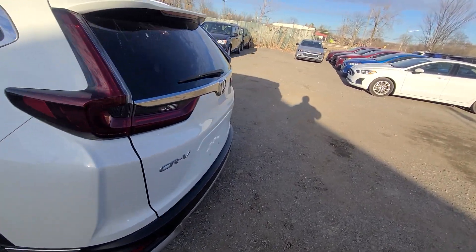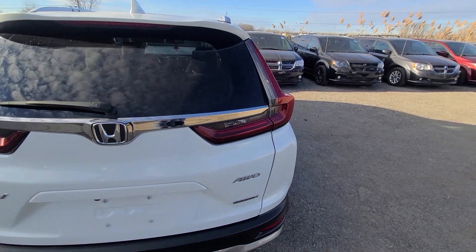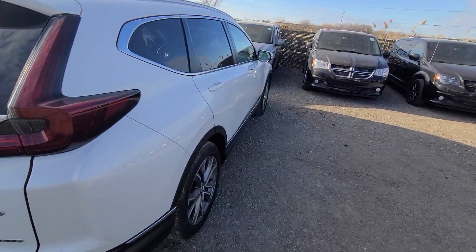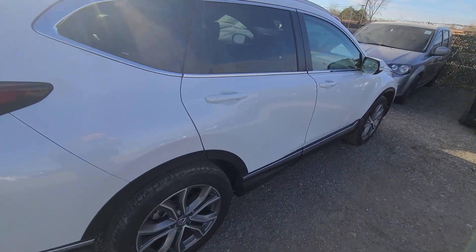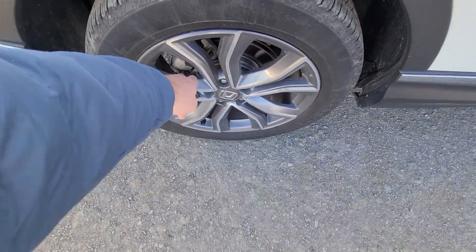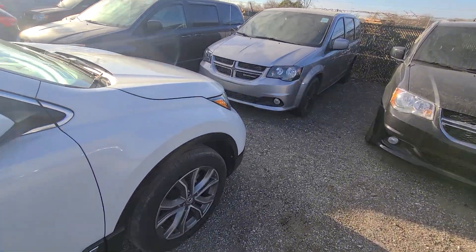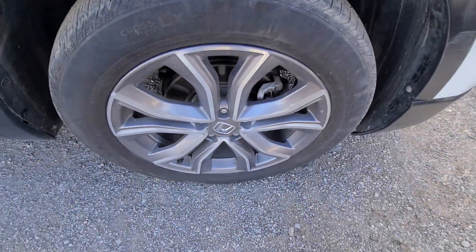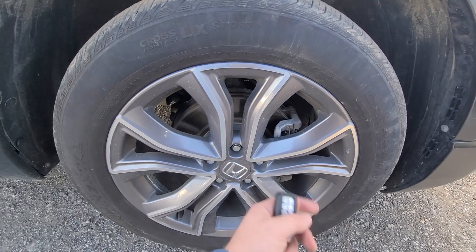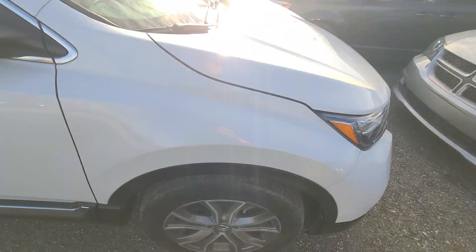We actually serviced it — I wasn't sure how old the oil was, so we put Mobil 1 synthetic motor oil in. I realigned the tires, resurfaced the rotors, and put brand new brake pads, simply because I didn't know whether they were good or not. They cost $60 a pad — not a big deal, so we put new ones in.